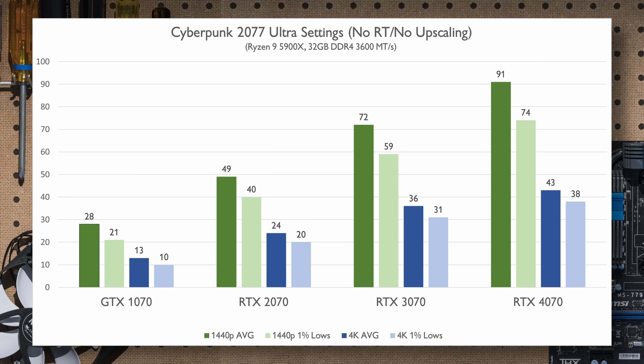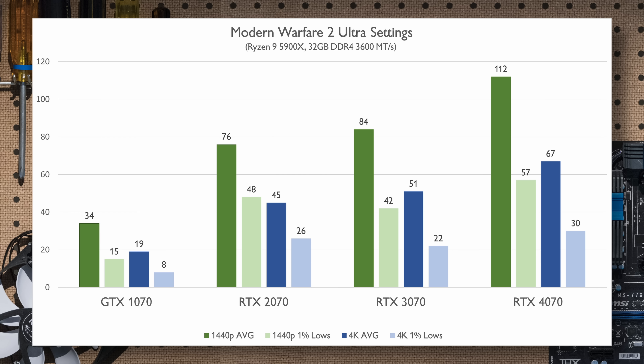Forza Horizon 4 was and still is a fan favorite, launching around the same time as the RTX 2070. This game was a real showcase for next-gen graphics at the time and there is nice scaling in performance from card to card. Driving games benefit from smooth gameplay which is represented by tight 1% lows, and each card does pretty well.